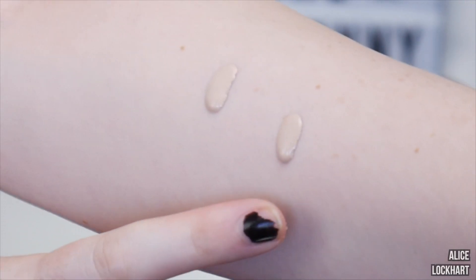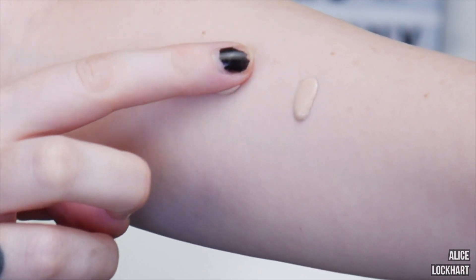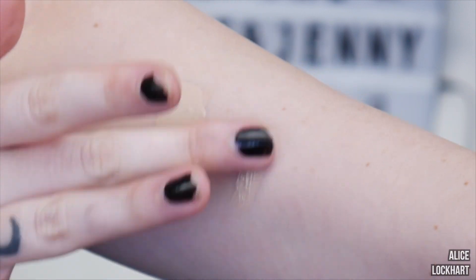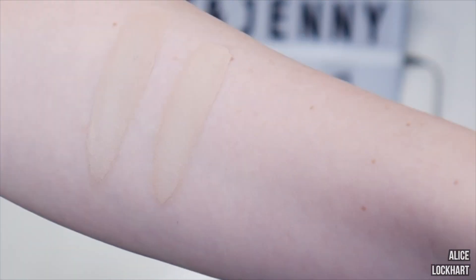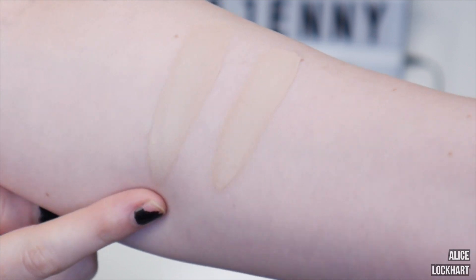Here is CYO and then there is Soap and Glory — I'm just going to kind of smear them a little bit. And here we have them completely dried down: CYO and then Soap and Glory.